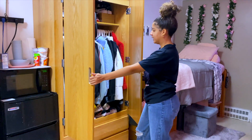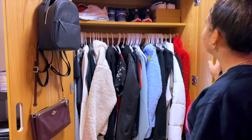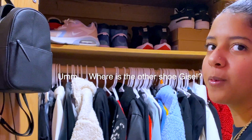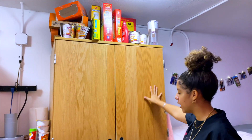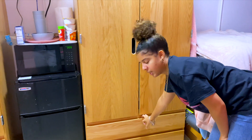So, this is my closet. You guys can take a look or whatever. It's a decent size, I would say. I have a lot of clothes, so it fits. Up here, I also have my snacks. And the good thing about this wardrobe is that it also has two drawers, so I have more clothes in there.